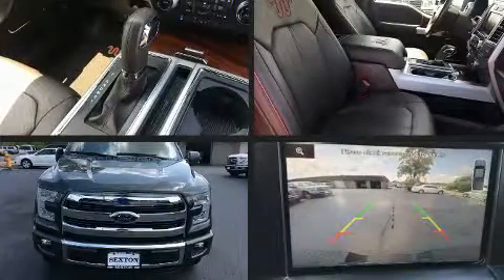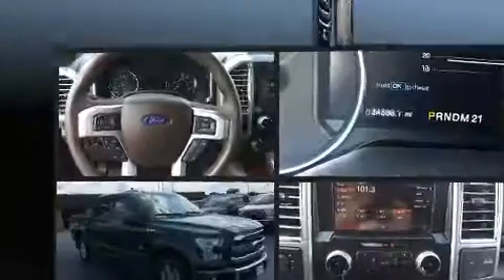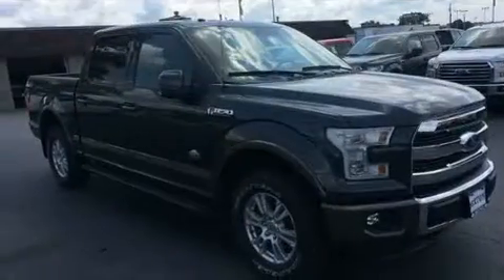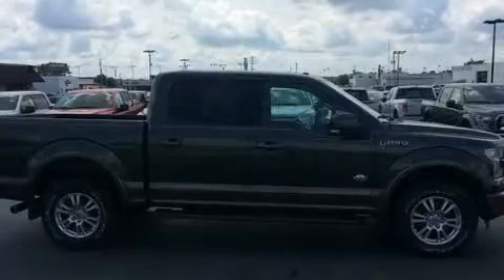Take command of the road in the 2015 Ford F-150. With fewer than 35,000 miles on the odometer, this truck is a leading example of refined versatility in the full-size pickup segment.